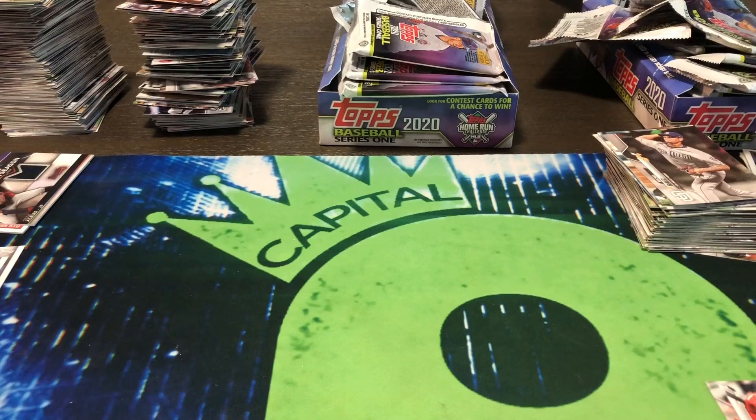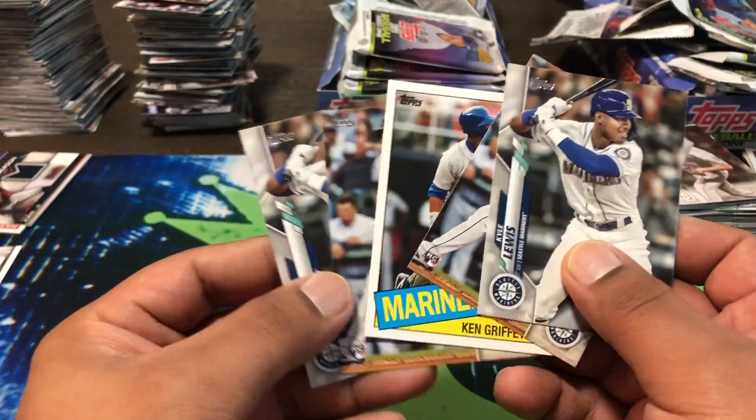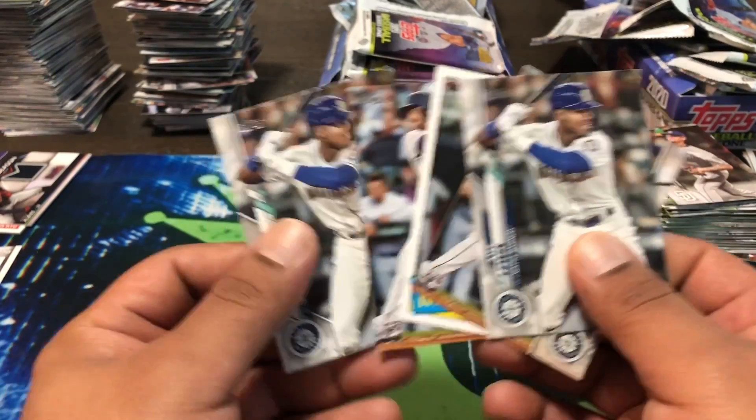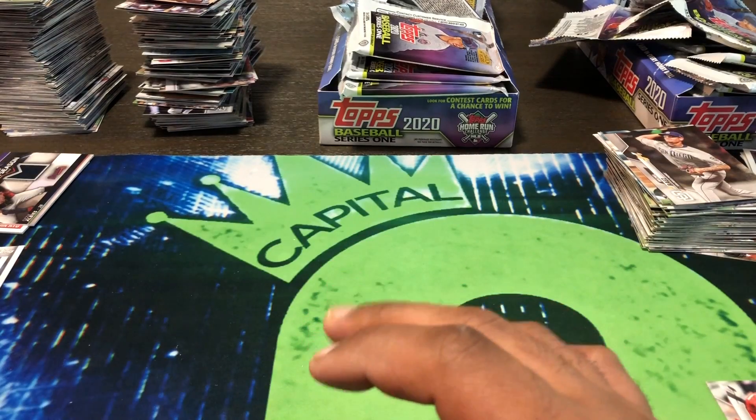Alright ladies and gentlemen, so this is a follow-up to the video of the two boxes of Topps Series One 2020 baseball. I went ahead and ripped them — nothing crazy — but just so you guys know, I'll show you some of the highlights of what we pulled. First, just some Mariners PC here — the bigger cards. I decided to keep the rookies: a Griffey insert, two Kyle Lewis's and Austin Nola's as the base.